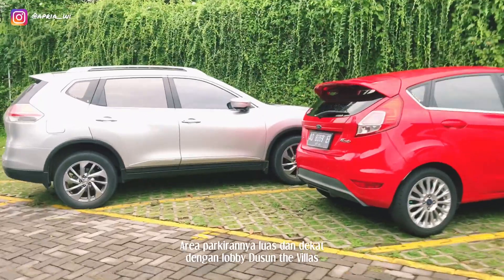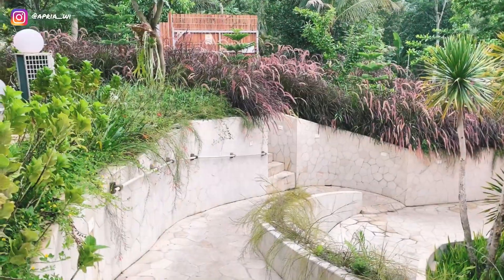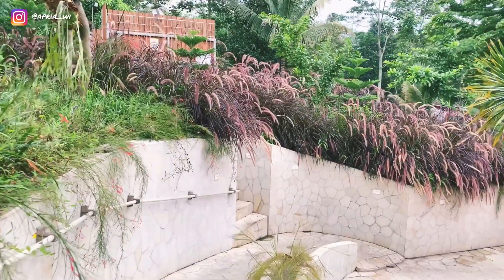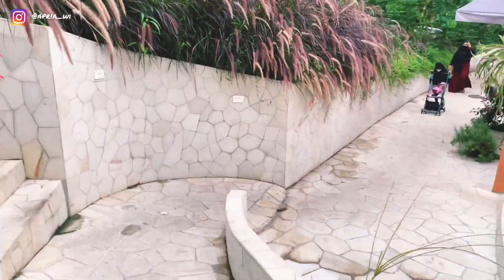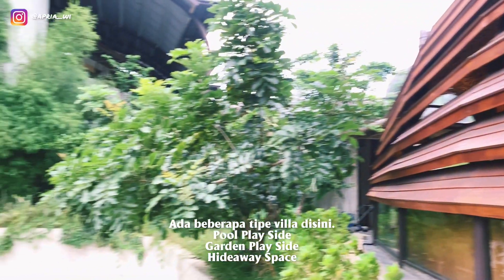Aku ambil barang dulu — ambil bajunya Luna. Ternyata area villa ini luas banget, dan aku kayaknya gak sanggup muter semuanya. Karena memang juga luas, dan aku udah keburu banget ingin makan pagi. Oke, lanjut aja — aku mau ngasih lihat kalian di sekitar-sekitar villanya ini.